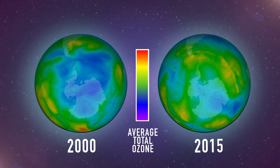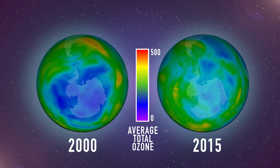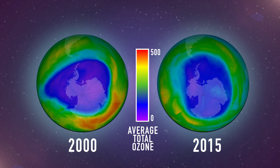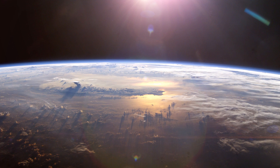Ever since its discovery in 1985, the springtime ozone hole over Antarctica has been an insistent reminder of humankind's ability to cause environmental harm. But the wound has begun to heal — there is now evidence that the hole is shrinking.